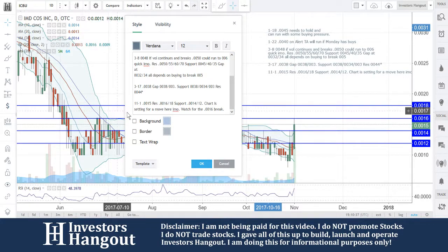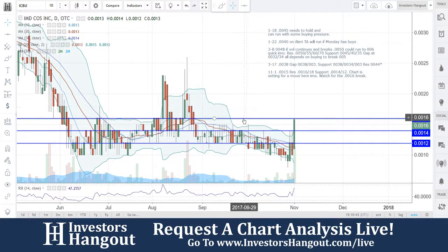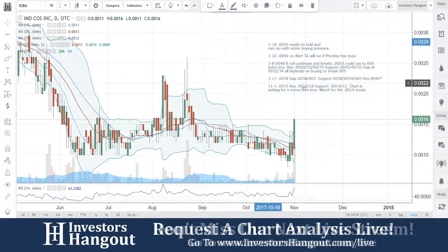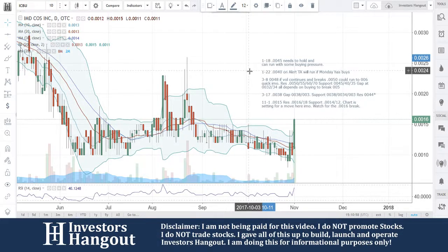So ICBU — watch for that 0.0016 break. You guys have your support levels underneath at 0.0014 and 0.0012. Down there around 0.0011 and 0.0012 is where the 10, 20, and 30-day simple moving averages are sitting. Watching this one going forward — I think the chart's starting to set up. ICBU — if you follow the stock, make sure you hit like and subscribe and join us for our next live show at investorshangout.com/live.